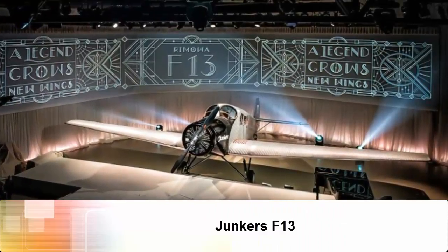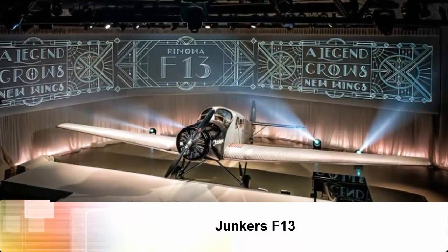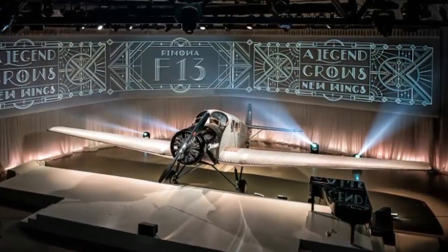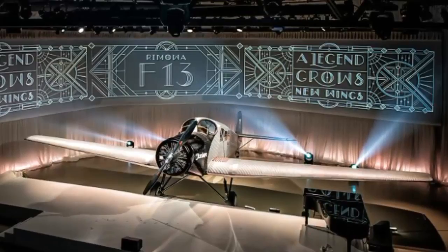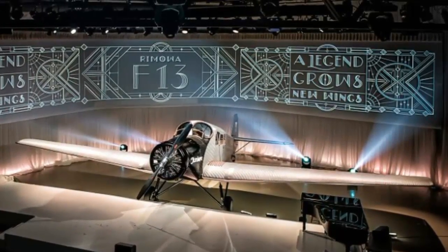Junkers F-13. German luggage manufacturer Ramau has financed the building of an exact replica of a Junkers F-13, the world's first all-metal aircraft. The new F-13 will soon accept reservations from passengers.